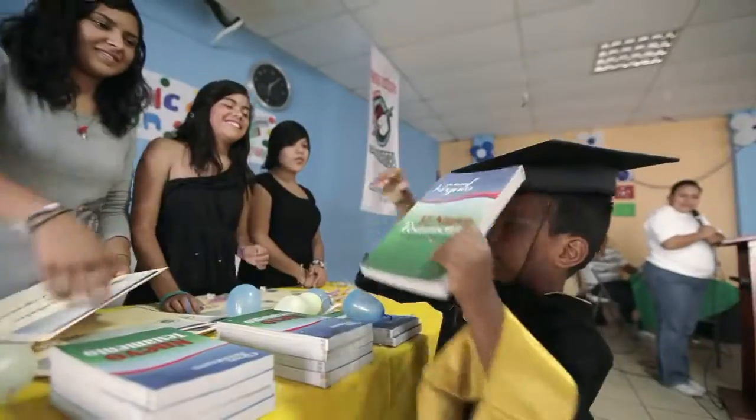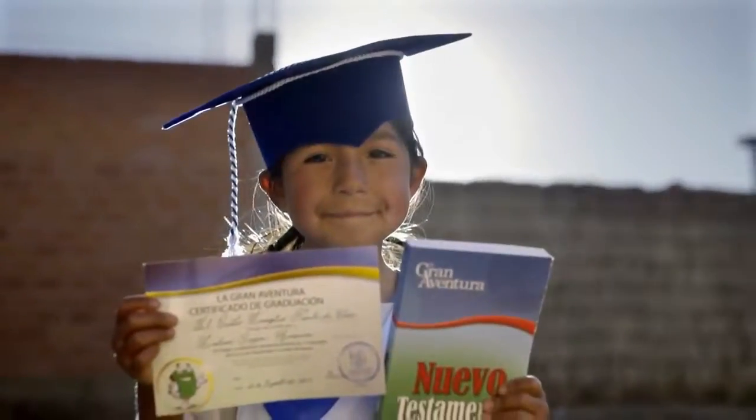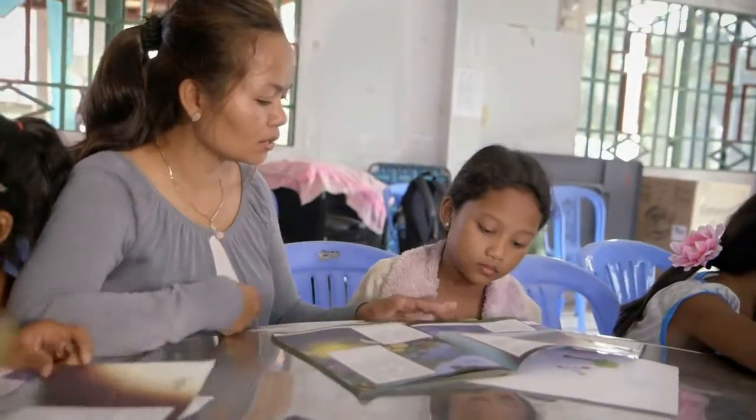We just don't want to hand out a box and stop there. We want them to grow in their faith. It's a great tool, an effective tool to reach communities with the gospel of Jesus.